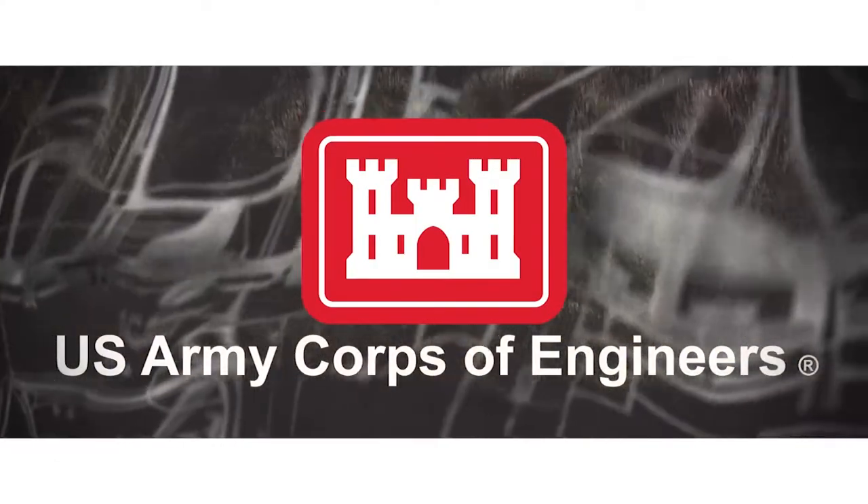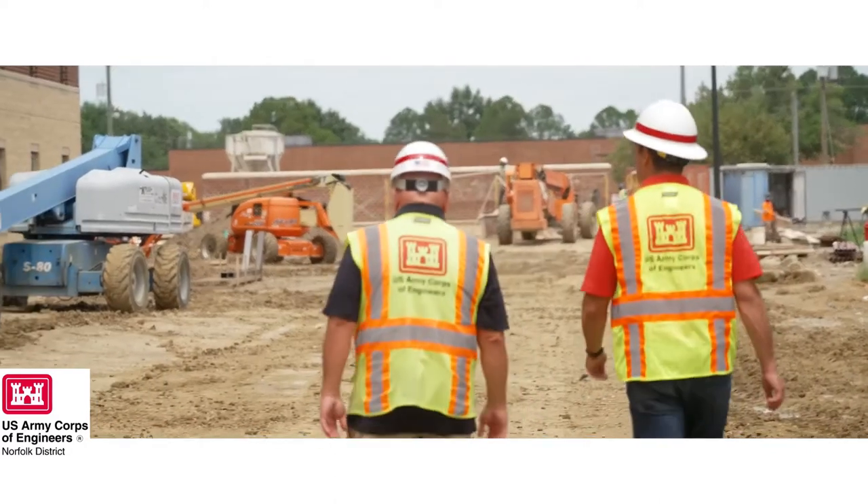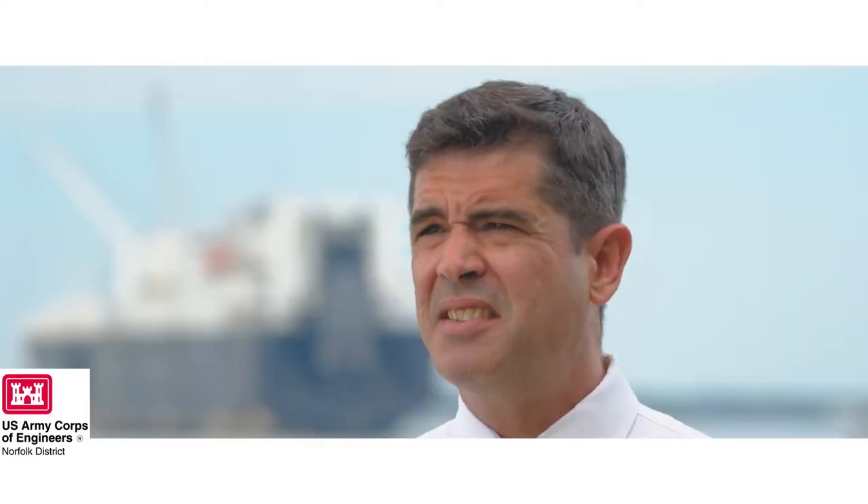When I first started out in 2015, most of the mission at that time was really focused on military construction. Since then, over the past several years, the MilCon program has slowed down slightly and our civil works program has really ramped up.